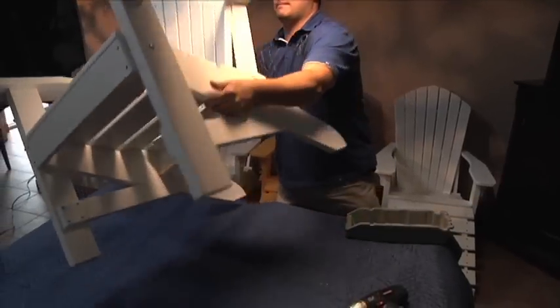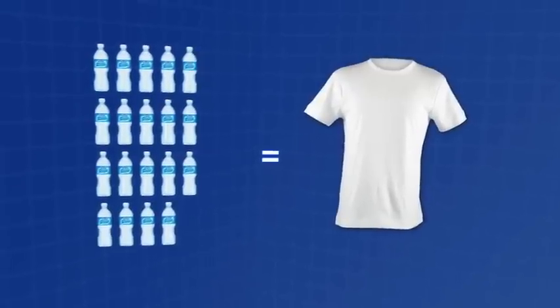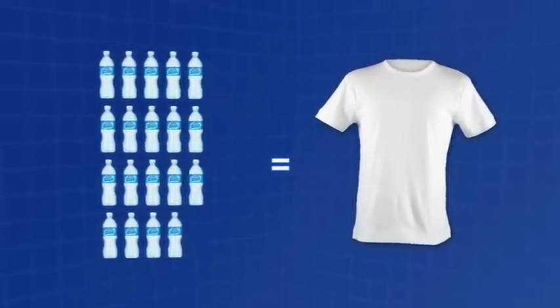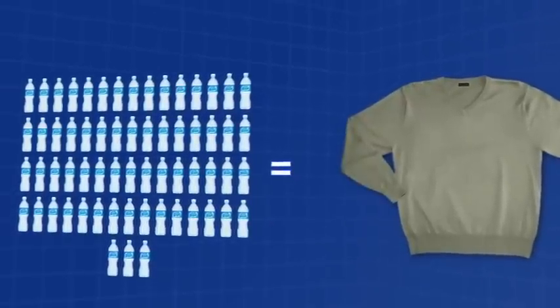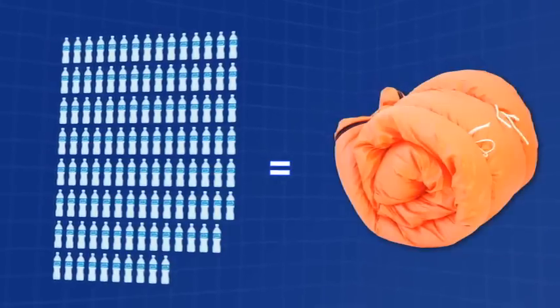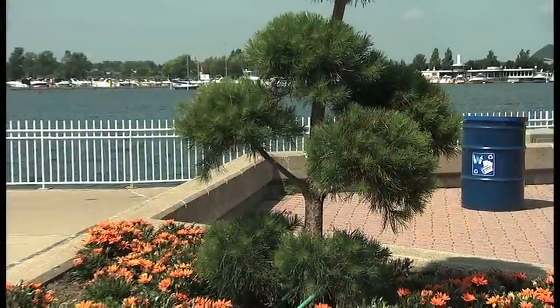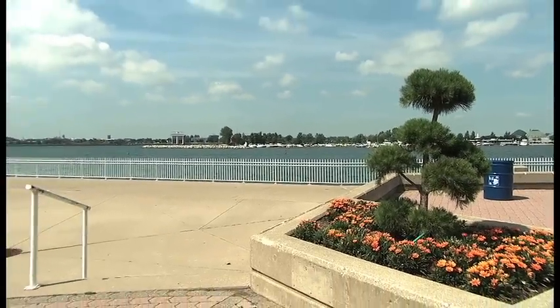PET is one of the most consistently recycled materials on the market. Just 19 bottles creates the fiber to make an extra-large t-shirt or one square foot of carpet. It takes only 63 bottles to make a sweater, and 114 bottles to make the fiber fill for a sleeping bag. So the next time you recycle your PET bottle, know you're making a smart choice for the environment.